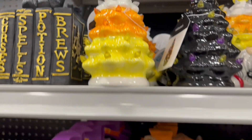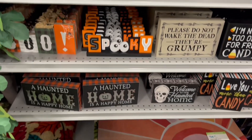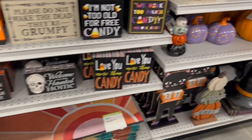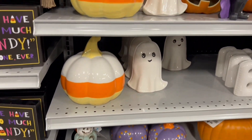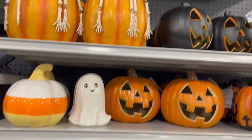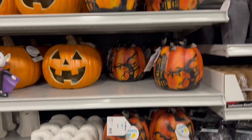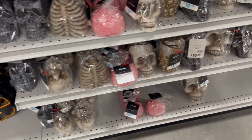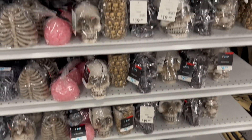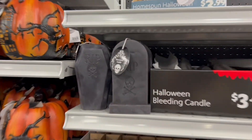And here's some of the little light-up Halloween trees. Some of these signs I showed you guys last time I went to At Home. And some of these candles were new — like the tombstones and the rib cages. They didn't have those last time.